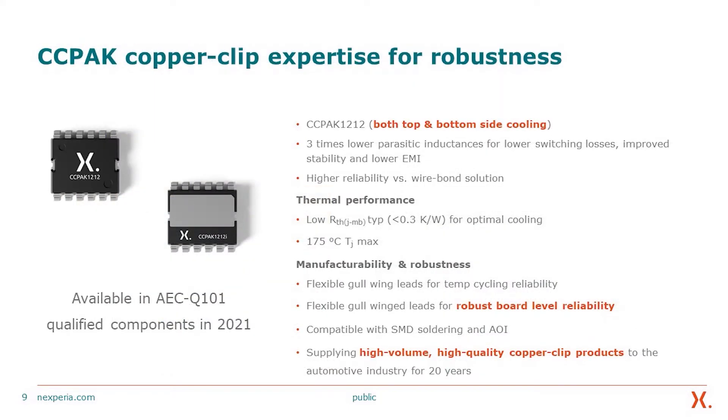The second part is the copper clip packaging technology. We have copper clip expertise for robustness — we have been in this technology for about 20 years, and we are bringing it to our high-voltage technology. A key benefit of the copper clip surface mount device is that complementing a very high-efficiency, high-performance semiconductor with high-performance packaging gives the best of both worlds. This copper clip technology is 12 by 12, with both top and bottom side cooling, three times lower parasitic inductances for lower switching losses, improved stability, and lower EMI. It has high reliability over wire-bonded solutions because our packages have absolutely no wire bonding at all.